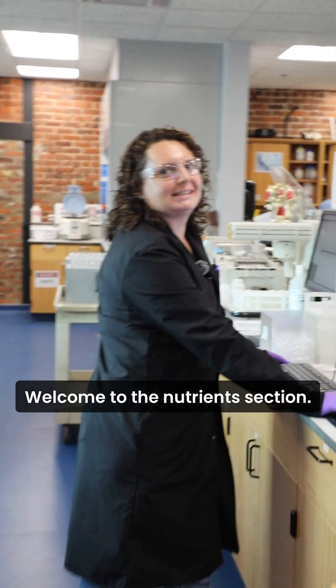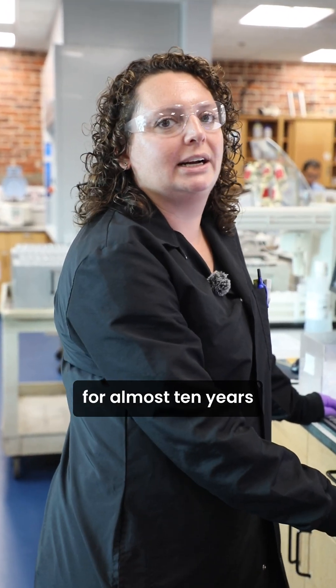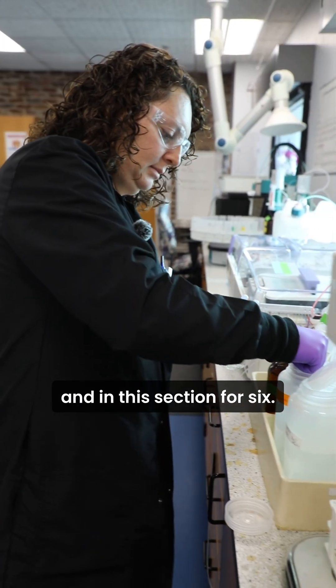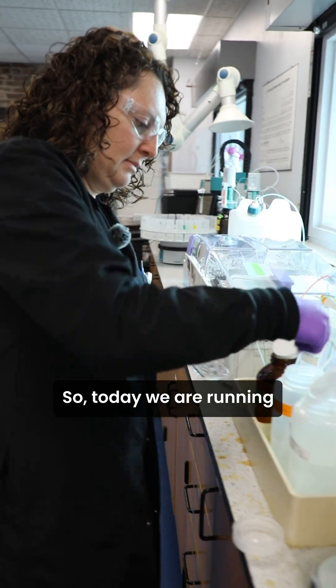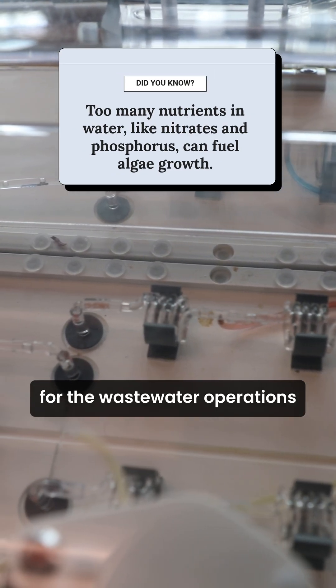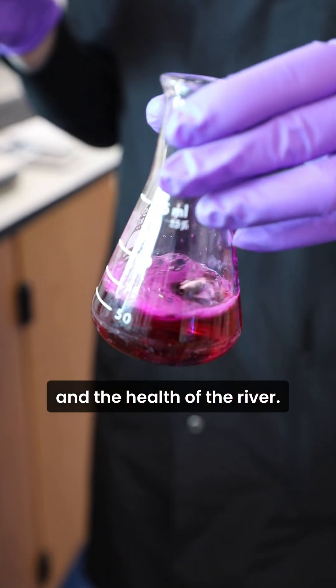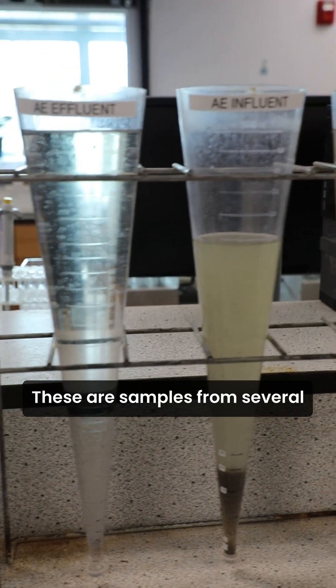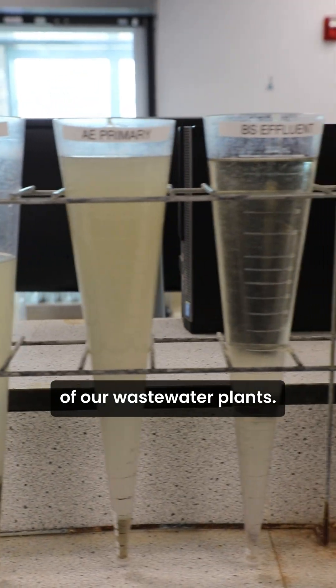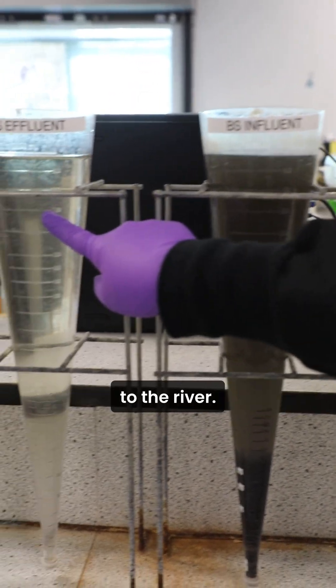Hi, welcome to the nutrients section. I'm Gloria. I'm a lab scientist and I've been at JEA for almost 10 years and in this section for six. Today we are running nutrient analysis, and it runs compliance for the wastewater operations and also monitors public health and the health of our river. These are samples from several of our wastewater plants — you can see what's coming into the plant and what's being discharged to the river.